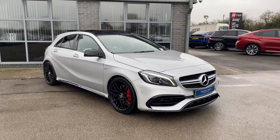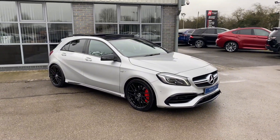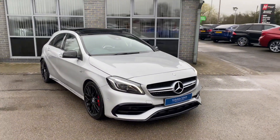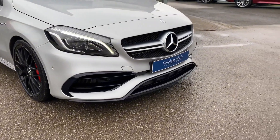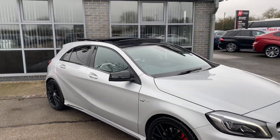Here we have our 2016 Mercedes A45 AMG. This car is finished in polar silver metallic and also comes with the AMG night package, giving you all the gloss black bits of trim to the window surrounds as well as the door mirrors.